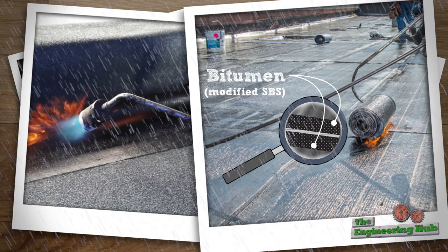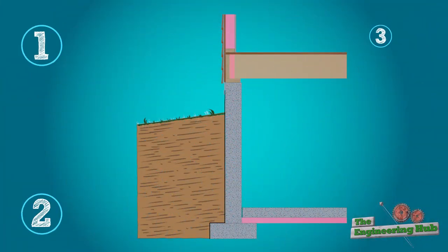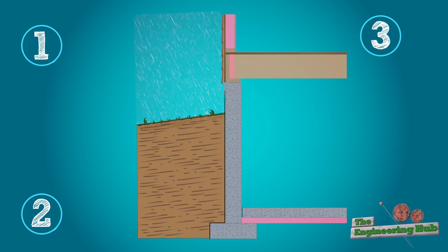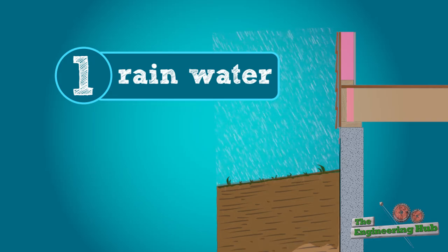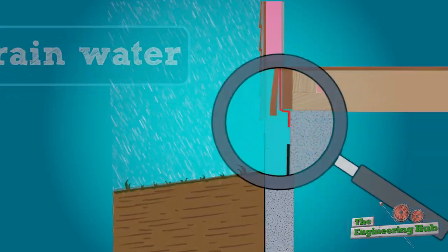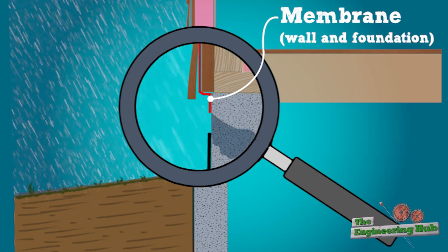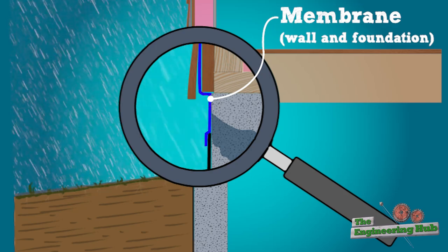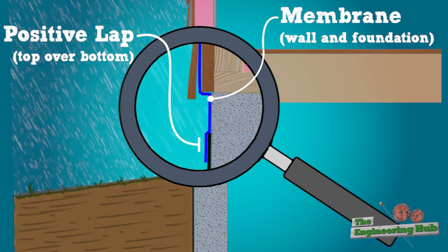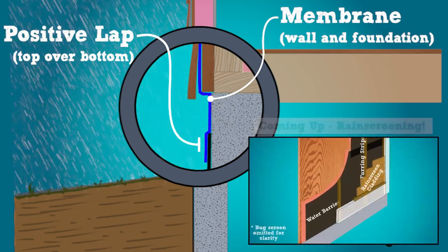In order to understand how water is kept out of buildings, we need to be specific about which types of water we're referring to. Generally, water demands on buildings are in three categories. Rainwater, or any water that's generally in motion, including wind-driven rain, can flow into buildings through gaps in membranes, improper lapping, or capillary action. This is usually addressed by having a steep enough drainage plane and positively lapped, waterproof, or water-resistant materials.